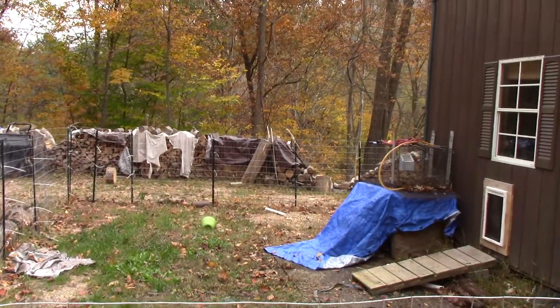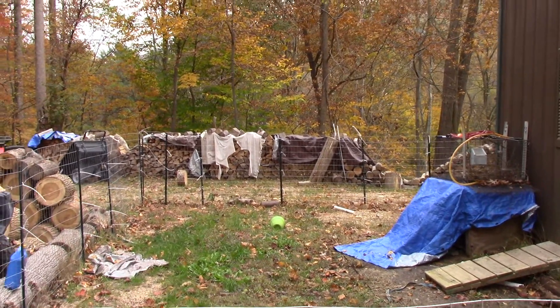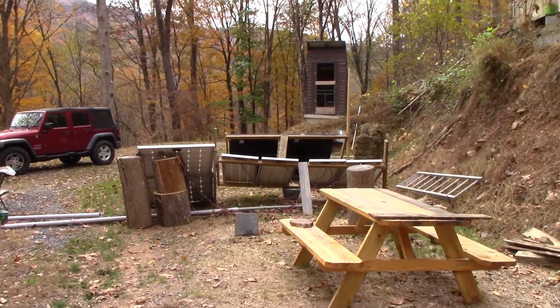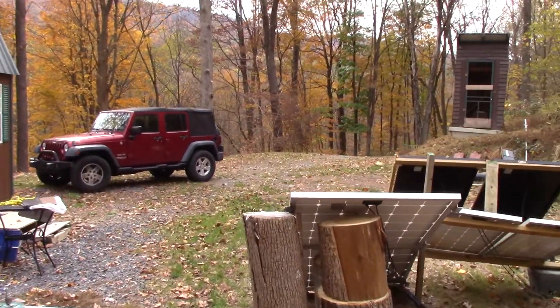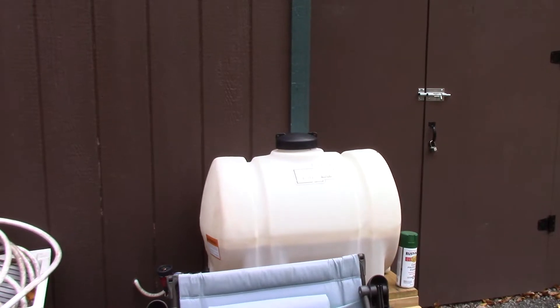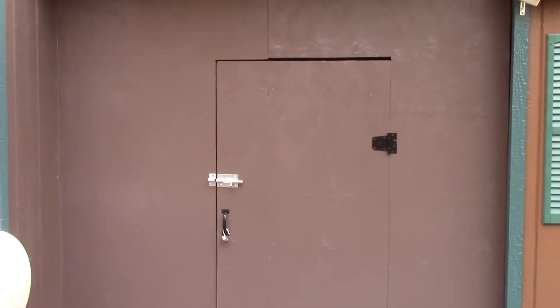The back still looks the same except I gained about six foot of real estate. Solar still has not found its permanent resting place, but that's working really well for me. Water system's a little different than last year. We got a shed too.